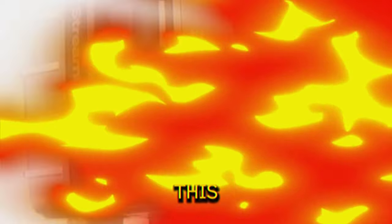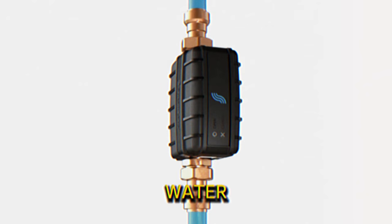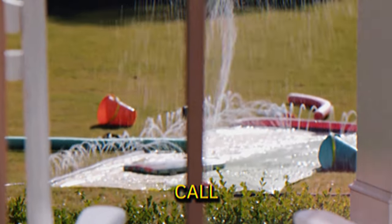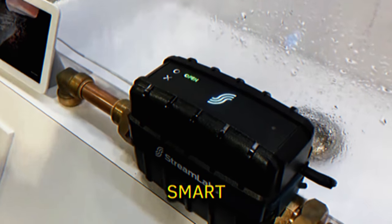Smart Water Monitor. This device detects irregular water usage, such as leaks or running water, and automatically shuts off the water supply to prevent damage. It provides real-time alerts via an app, phone call, or email, whether you're at home or away. It integrates with various smart home systems.